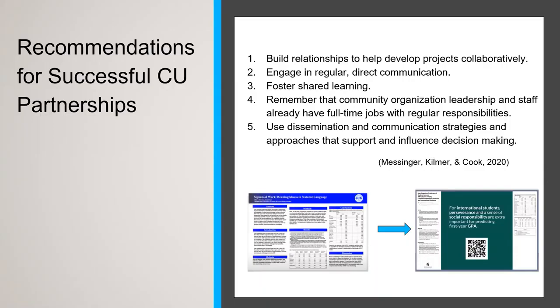The first recommendation is to build relationships to help develop projects collaboratively. This is a gradual and perhaps very time-consuming process — it's about making friends or at least strong acquaintances and forming bonds over shared interests and goals. I would recommend that these relationships are built organically, not immediately prior to a grant application being due. It may take months or even years for these bonds to form. The second recommendation is to engage in regular direct communication. Once a project gets off the ground, it's important to engage in regular communication. The frequency depends on the stage of the project — during grant writing, daily communication may be necessary; during implementation, weekly or monthly. But what's important is to set a cadence that seems a little too frequent — you can always cancel a meeting, and that's better than one party feeling out of the loop.